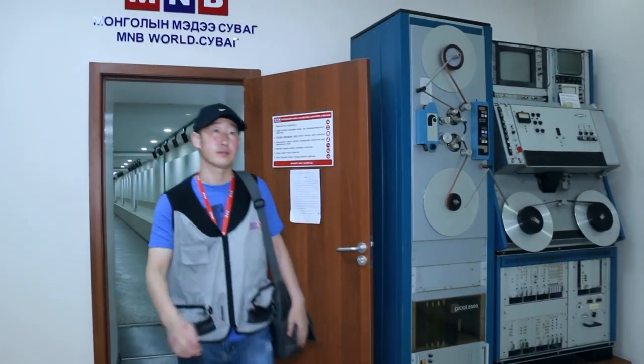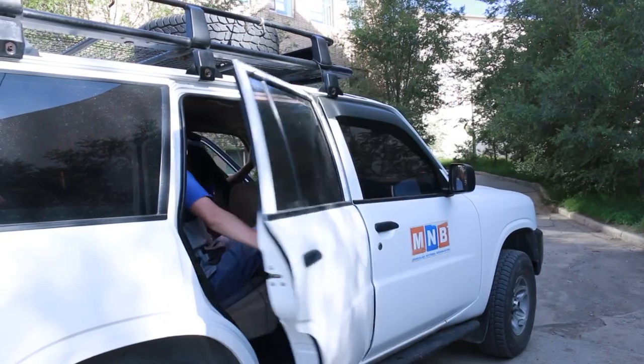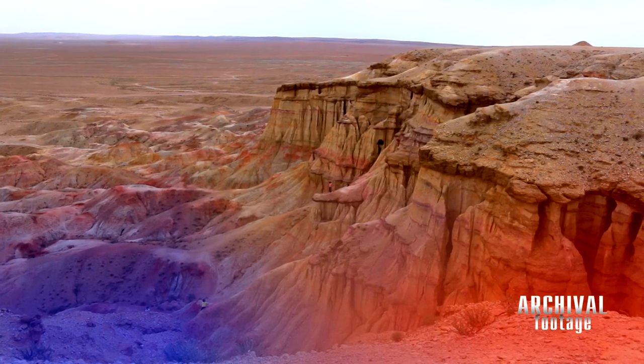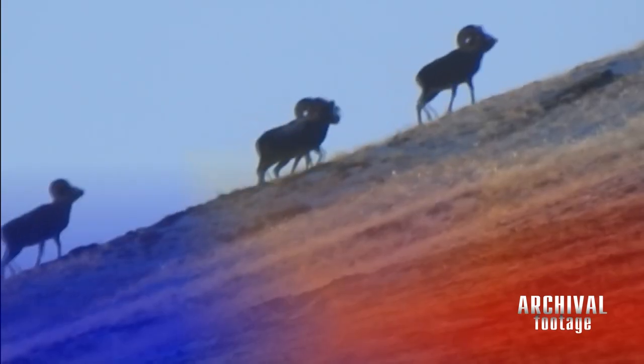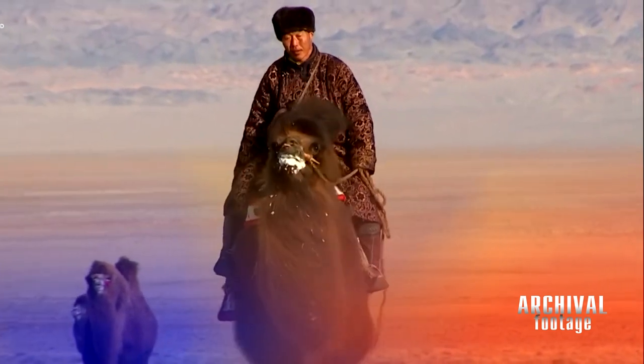But behind these images of the Gobi, there are incredible wonders such as the unique natural formations, archaeological sites, some of the rarest animals on earth, and the nomadic lifestyle of the local people.